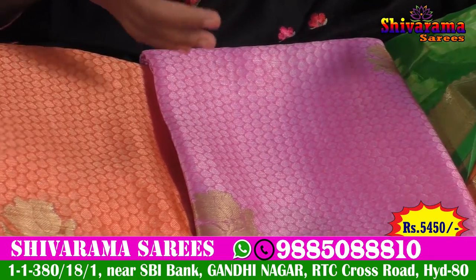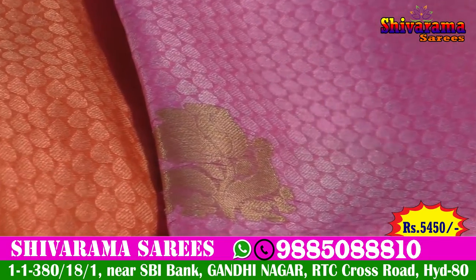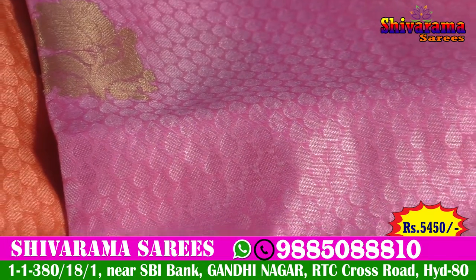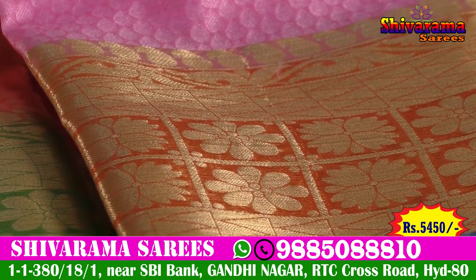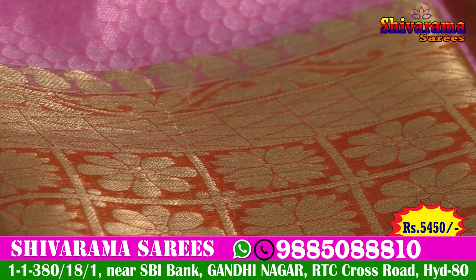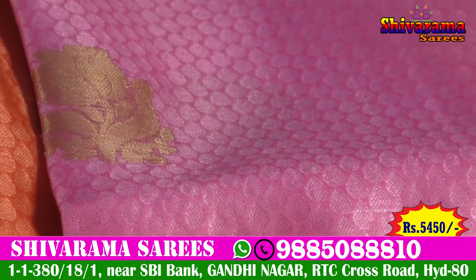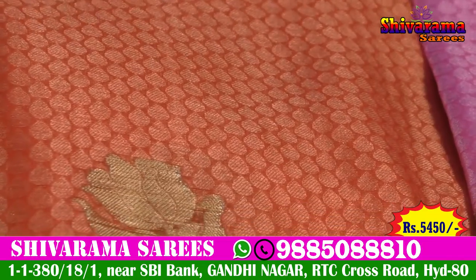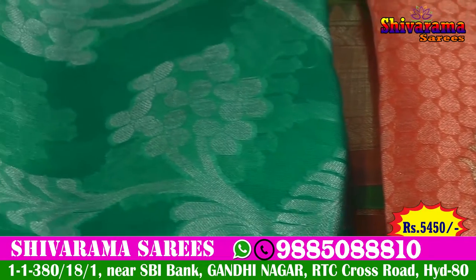We have a pink color combination with self-butta type in the middle part, gold color with flower bunches as highlights, pink color combination, opposite color, and orange color combination. We also have a zigzag design, thick border, checks design, mango design, and plain design with white and black color upon light green and silver color.